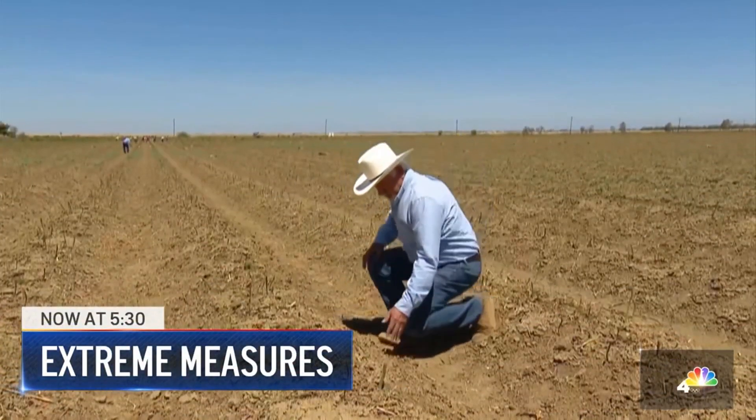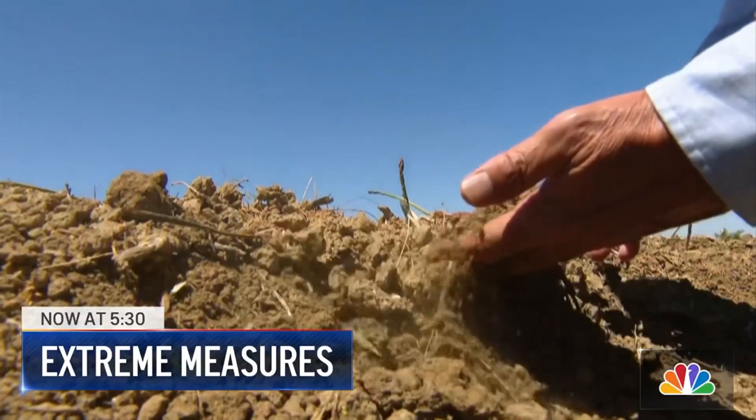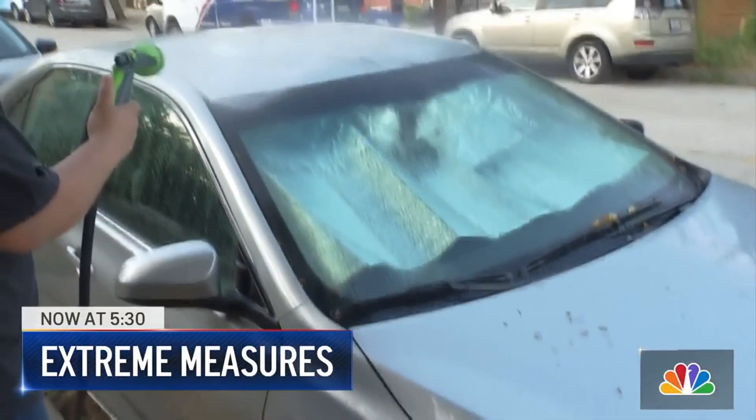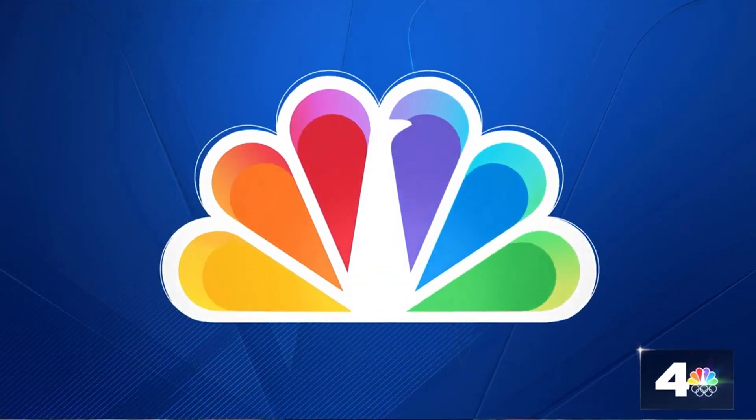Right now at 5:30, extreme conditions are forcing extreme measures. Californians are facing some major life changes as the drought gets worse. NBC4's Gordon Tokumatsu shows us in our series, Running Dry.